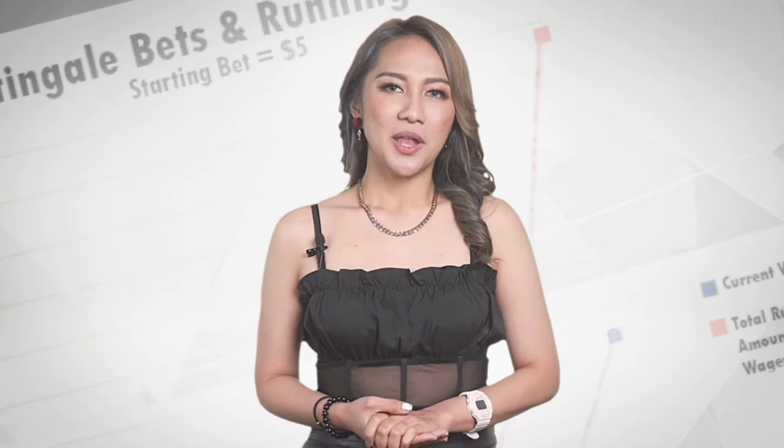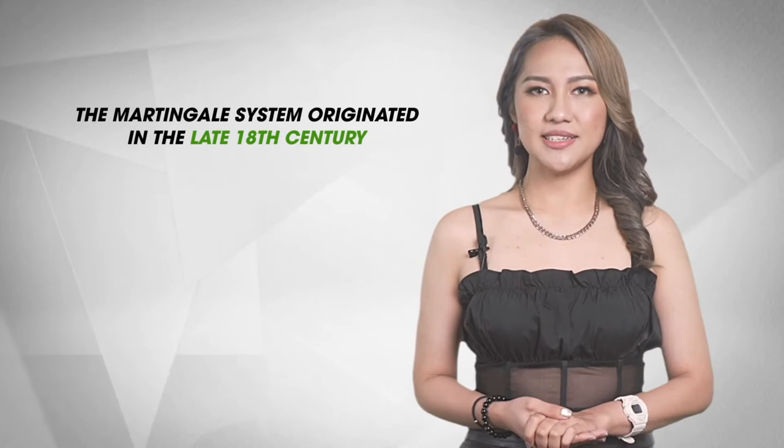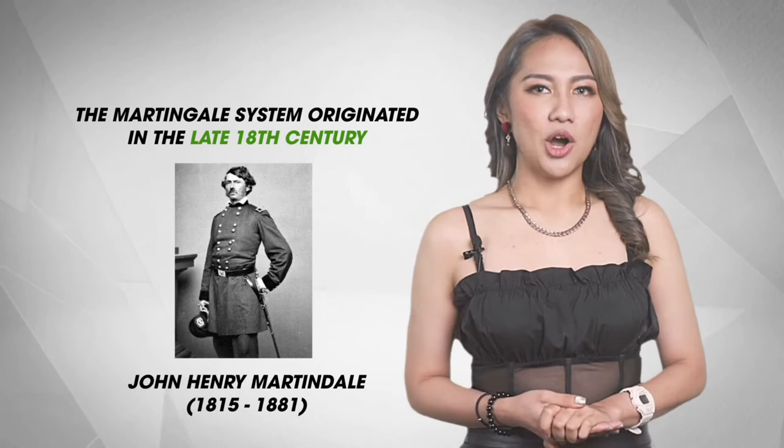Now let's dive into the martingale system. If you're in the betting scene you might have come across this name. The martingale system originated in the late 18th century and was developed by John Henry Martingale, who at that time was the owner of several gambling houses. Although originally developed for casino games, it can in theory be used for any game of chance.